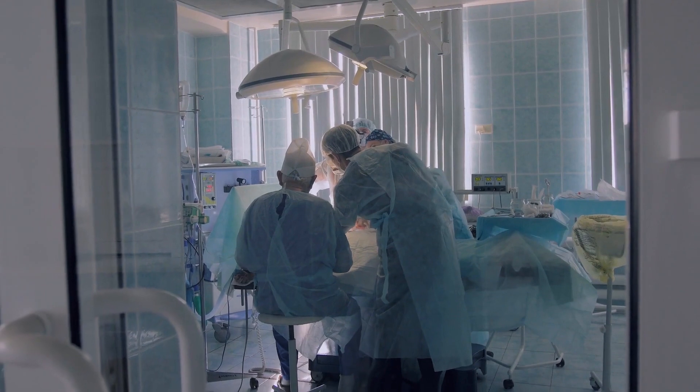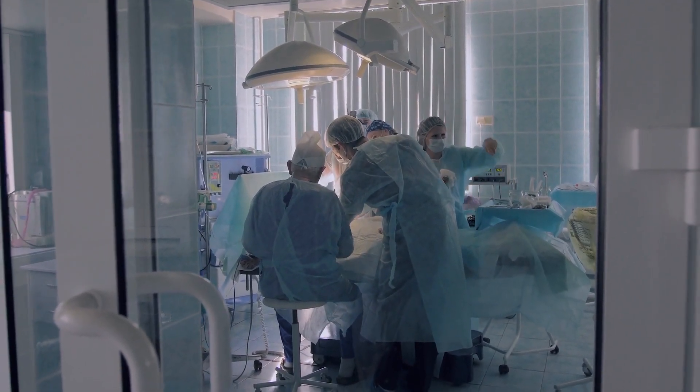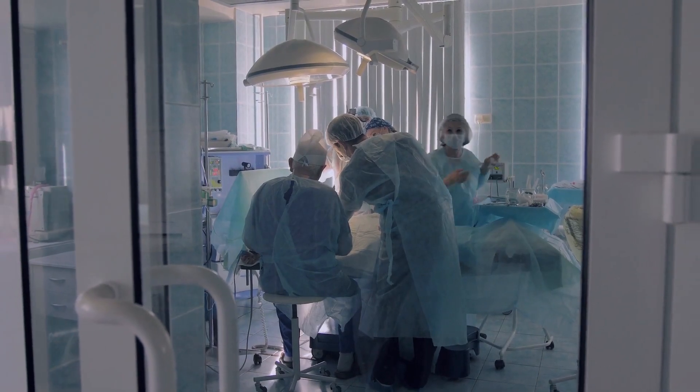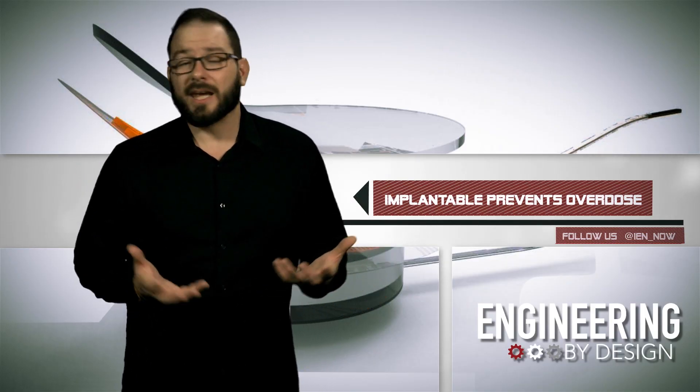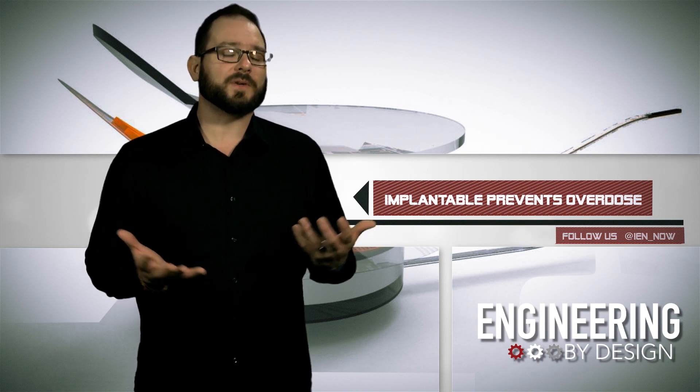The device could be implanted in your abdomen, lower back, or collarbone, and it will be in development for about five years. But it could stand to save many lives, as more than two million Americans currently suffer from opioid-specific substance abuse.